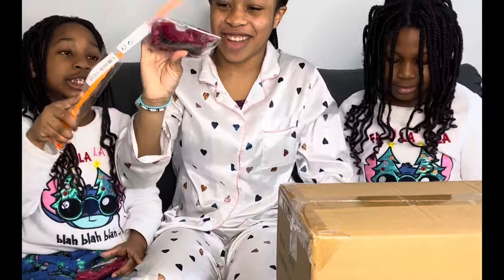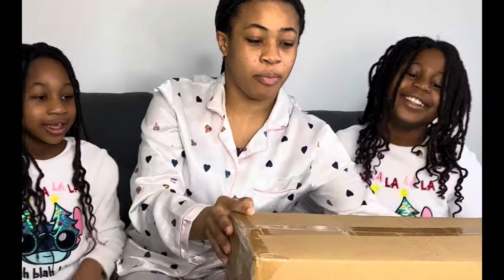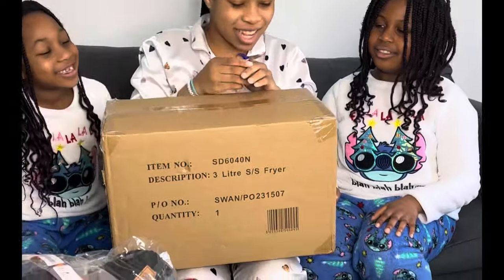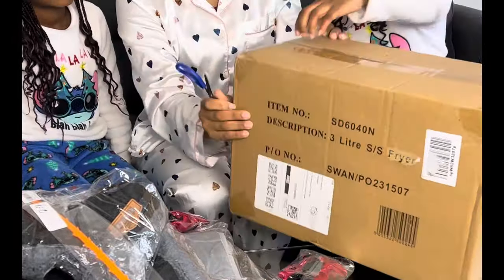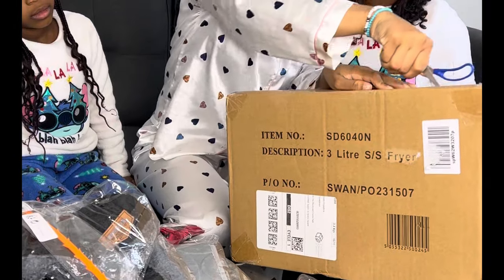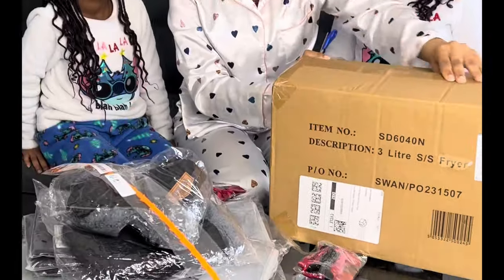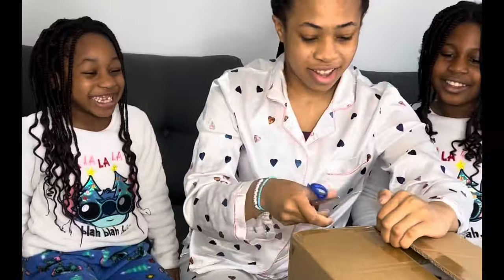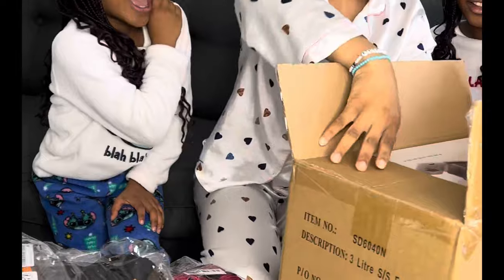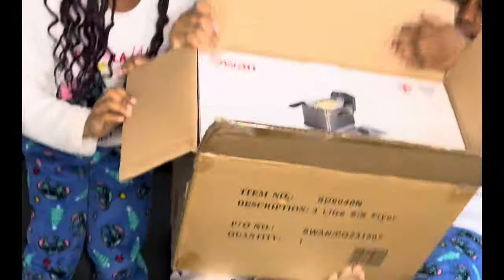And then another set of bags. And now we're going to open this box — it's kind of a heavy one. Okay, how do we open this? Just slide it down. There's tape in the corners as well. Oh, I know what this is! It's a fryer — it's not an air fryer, it's a deep fryer! It's deep fryer time — we have a deep fryer!